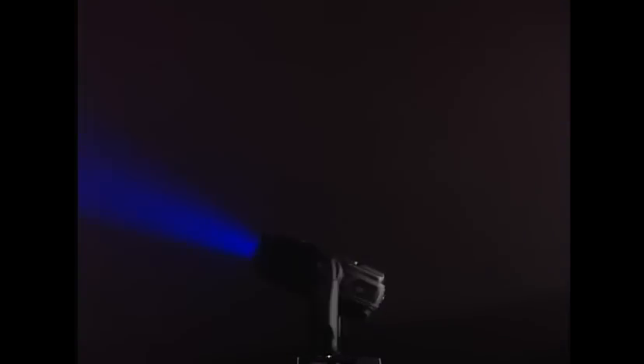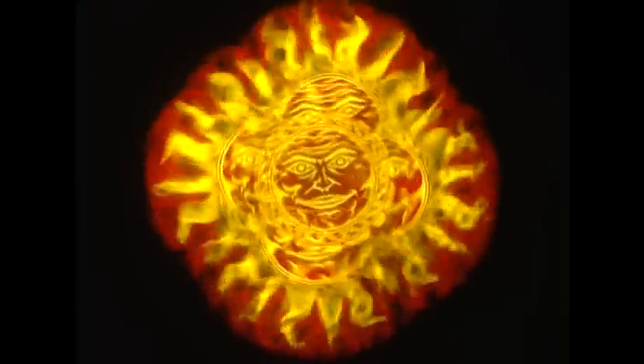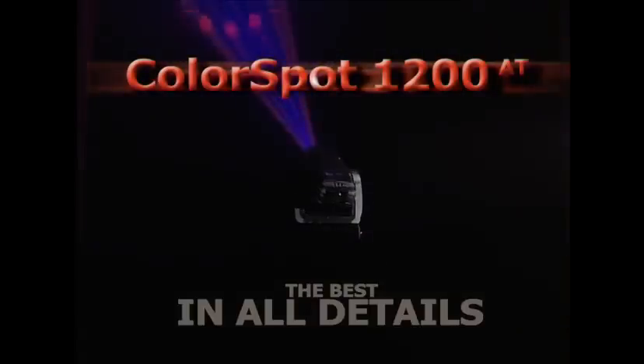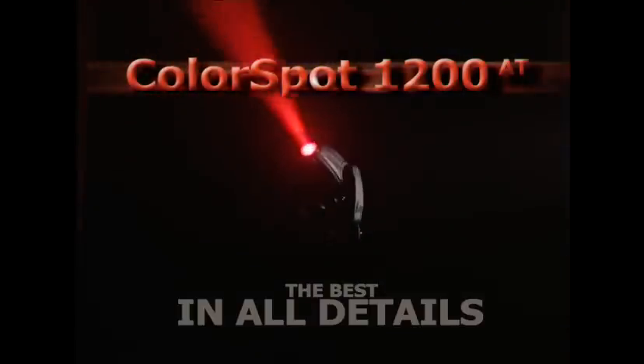ColorSpot 1200 is Robay's latest, innovative, professional moving head spotlight. Specifically manufactured for use in high-profile shows, theaters, television studios, and entertainment venues, and is also ideal for all types of concert touring applications. ColorSpot 1200 AT — the best in all the details.